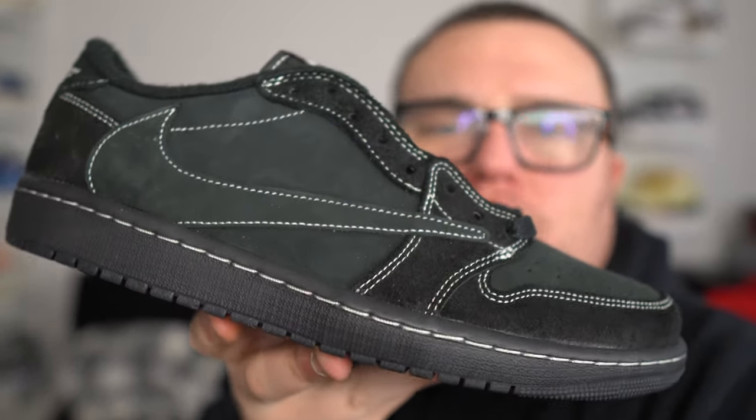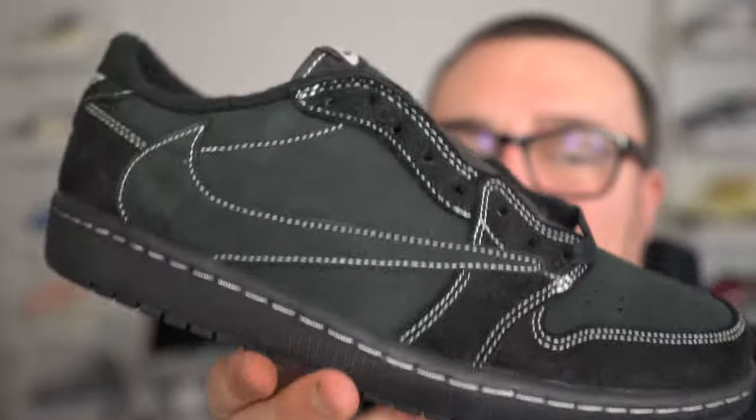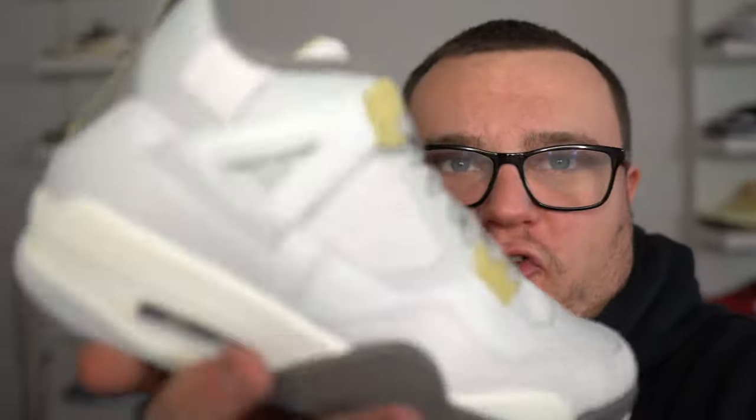Free giveaway for the Travis Scott Black Phantom Air Jordan 1 lows — all you need to do is like this video, smash that subscribe button, join the Moore family, leave a comment with your size, and DM me proof on Instagram at Danny Moore 2369 that you subscribed. Good luck — this giveaway ends at the end of February and I'll pick the winner the beginning of March. Do not sell the Air Jordan 4 Craft. Thank you guys so much for watching — we're always on the grind, always dropping that fire.